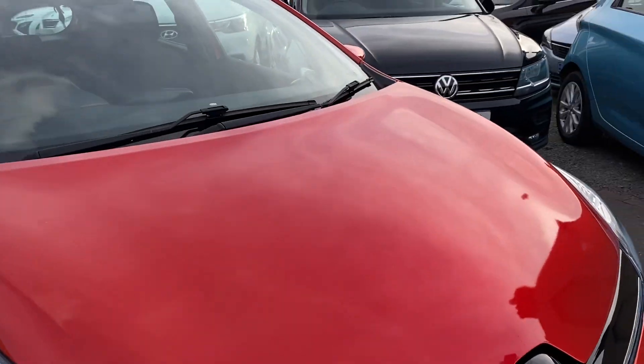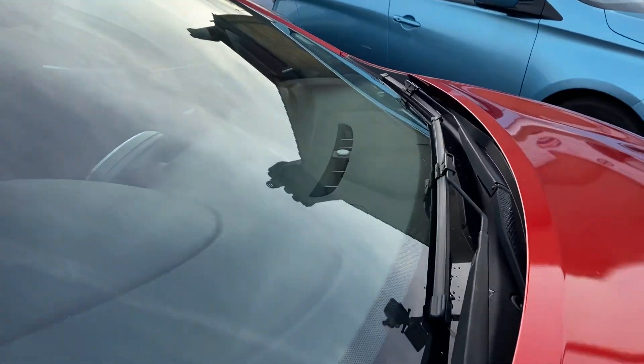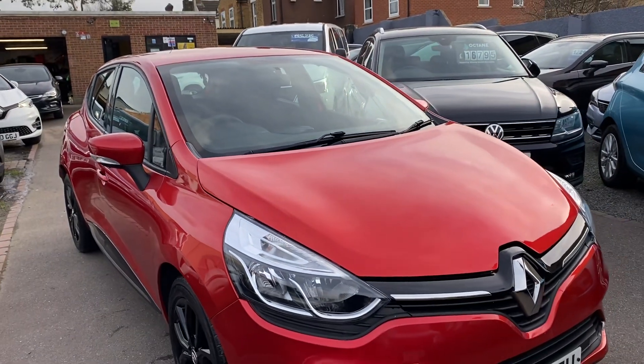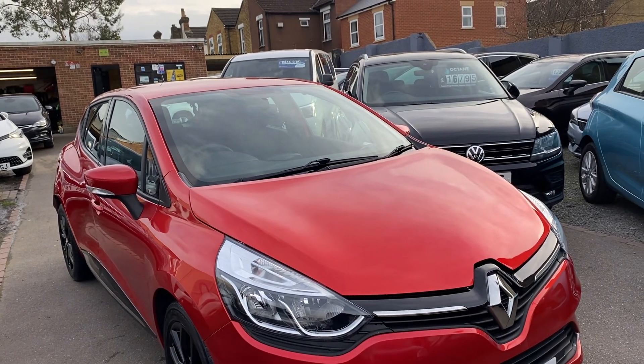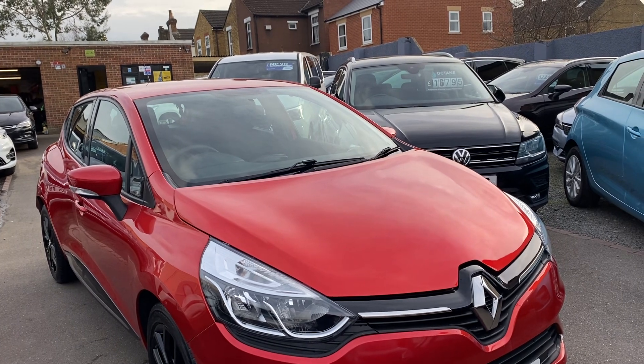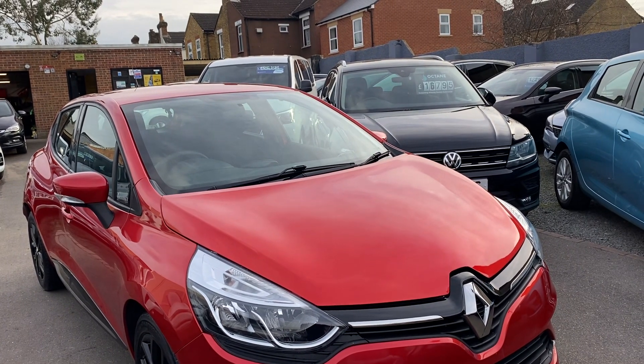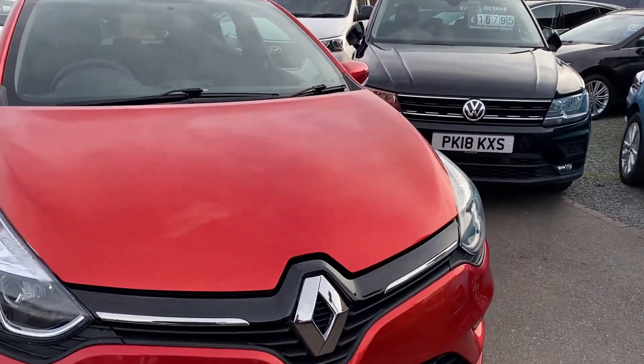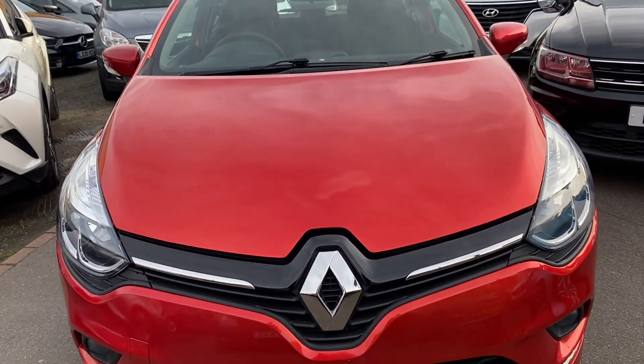Hello, hope you're well. Welcome to a brand new video. We have just come into stock this lovely little ideal first car — it's the 900cc, just under one litre Renault Clio, registration LX68 LEU. It's just had a brand new service and MOT, finishing in a lovely metallic colour, and the front bumper's all good.